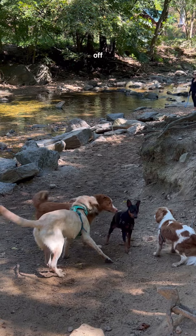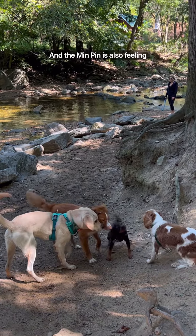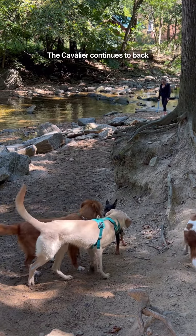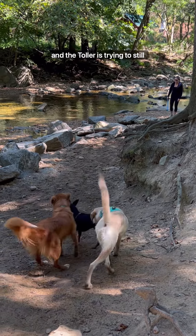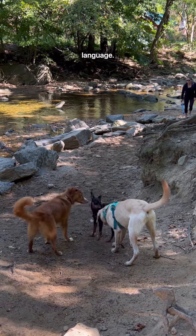Now that the Lab has shaken off, he's feeling a little bit more relaxed about the situation, and the MinPin is also feeling more relaxed, which means he's shaking off the stress of the situation. The Cavalier continues to back away — he does not like the social interaction — and the Toller is trying to still make sense of the social situation.